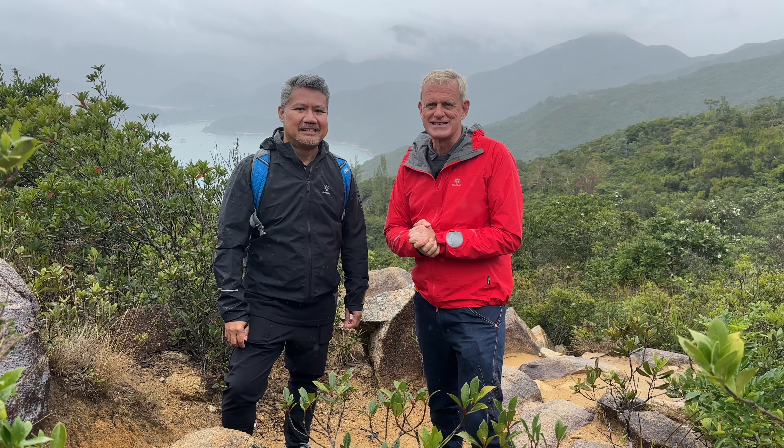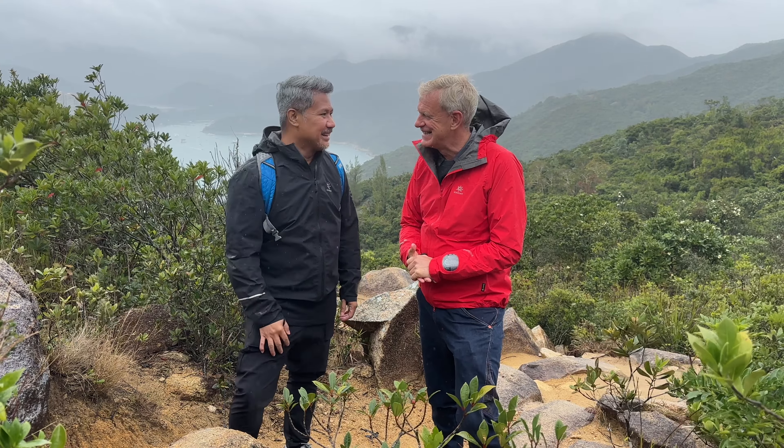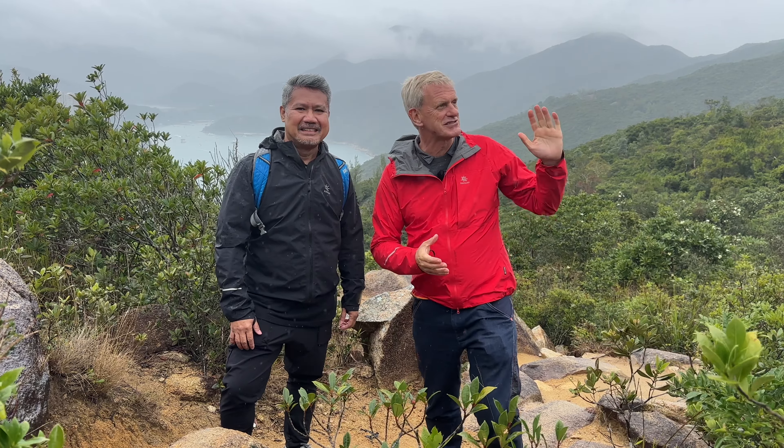Welcome to a brand new episode of Drone and Phone. I'm with Malloy and we are going to be experimenting in trying to get Malloy hiking. A lot of you have commented that you think our hikes are too tough, so we are going to do a series introducing Malloy, who's recently come to Hong Kong, to get him out hiking on the hills, but do it nice and gently.